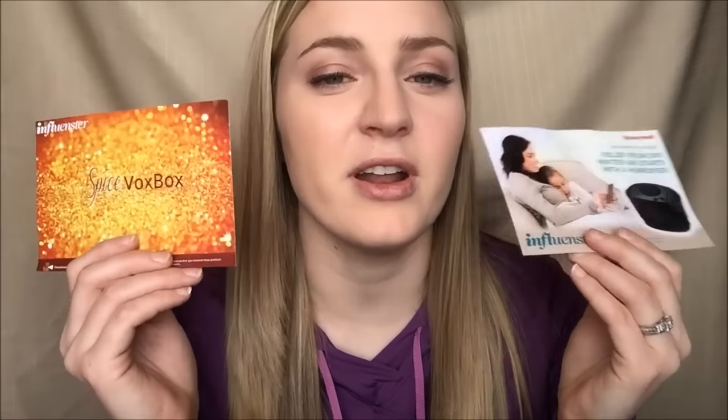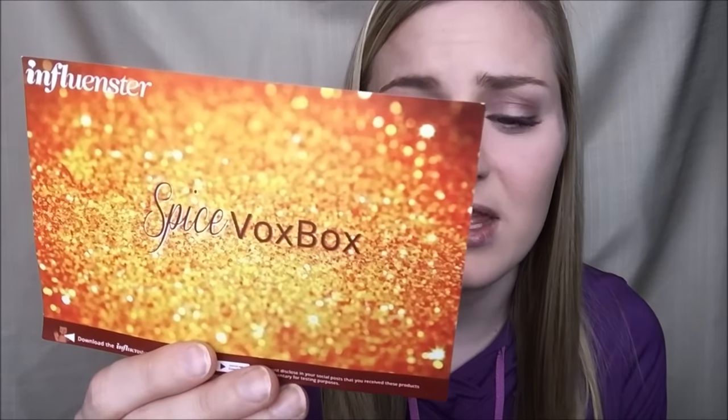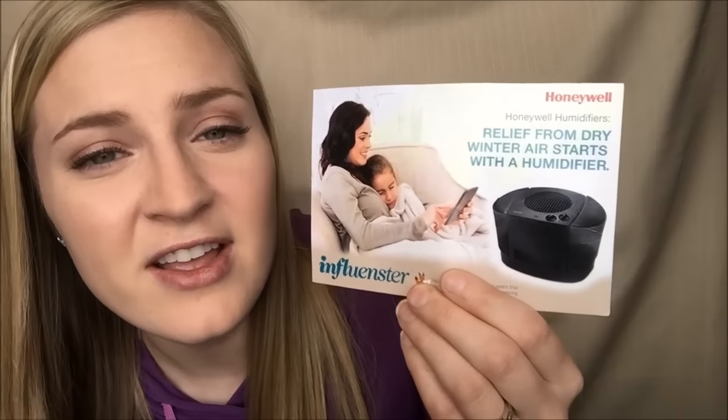The very last site is influenster.com, and if you don't know about Influenster you need to. Around the end of November or December I got a Spice Vox Box — a Vox Box is a box of typically full-size products that you get completely free. I'll leave a link below to my Spice Vox Box unboxing so you can see all the products. With Influenster you do have to review the products. I also got a free humidifier from Influenster — a $100 humidifier sent to me for free, which is awesome.